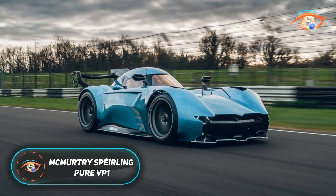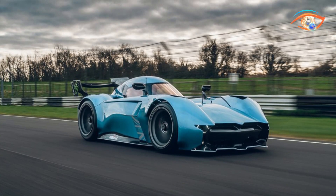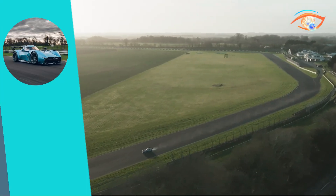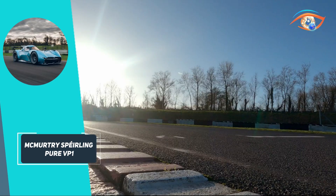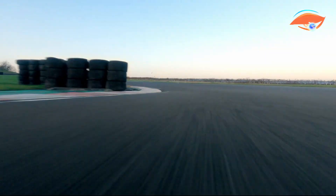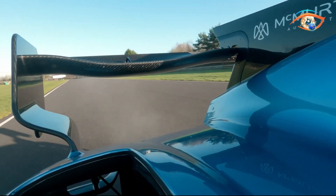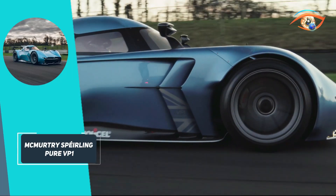The McMurtry Spierling Pure VP1 is a ground-breaking electric hypercar that redefines track performance through radical engineering. Developed in the UK, this single-seat machine delivers 1,000 brake horsepower via twin rear-mounted electric motors and a bespoke E-axle, achieving 0 to 60 mph in under 1.5 seconds and a top speed of 190 mph. Its most revolutionary feature is the downforce on demand system: twin 23,000 rpm fans generate 2,000 kilograms of downforce from a standstill, enabling over 3G cornering and even allowing the car to drive upside down in a controlled stunt.